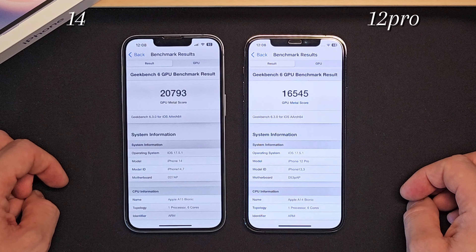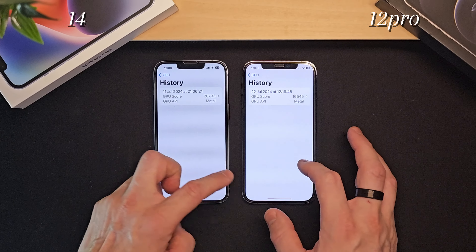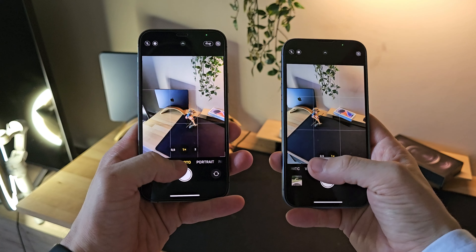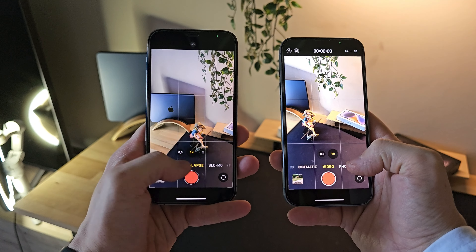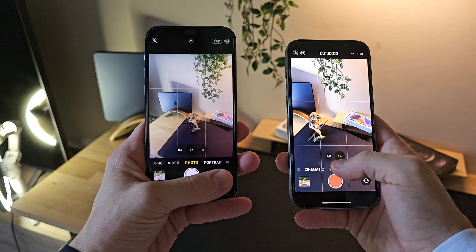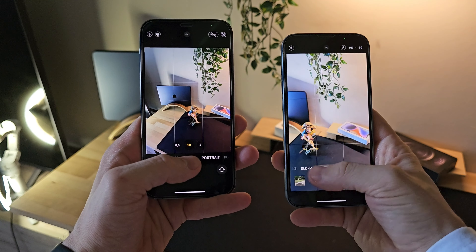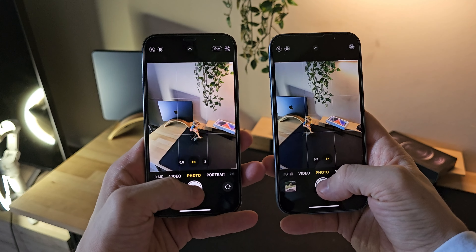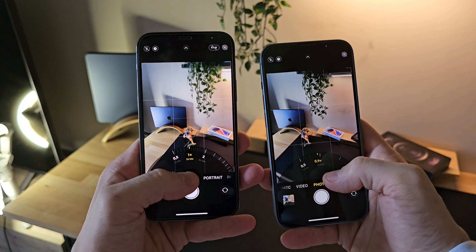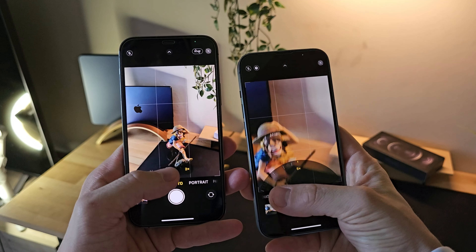Moving on to the cameras, the iPhone 12 Pro has three cameras — ultra-wide, wide, and 2x telephoto — all 12 megapixels. The iPhone 14, on the other hand, has an ultra-wide and a wide camera, both 12 megapixels, but with larger sensors that allow more light to be captured, improving photo quality both during the day and especially at night. The improvement is there — photos from the iPhone 14 are a bit brighter and less noisy in low-light conditions. However, the iPhone 12 Pro still holds its own, taking surprisingly beautiful and high-quality photos.